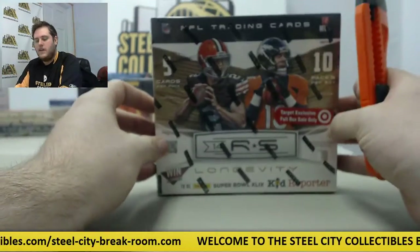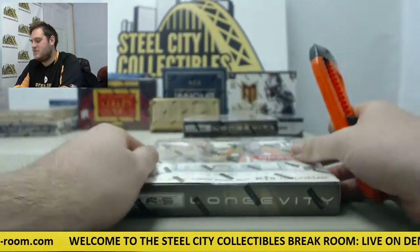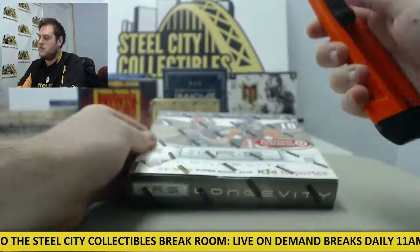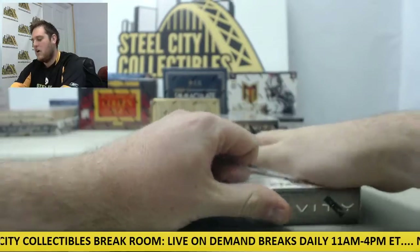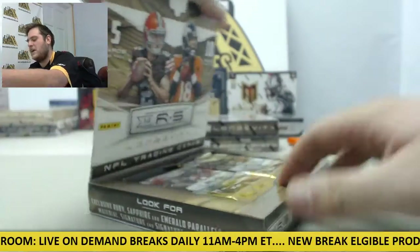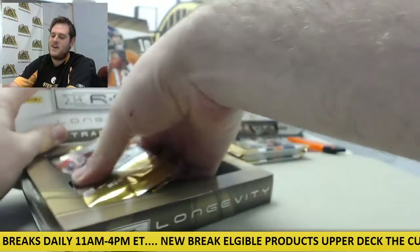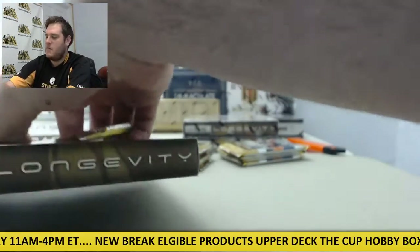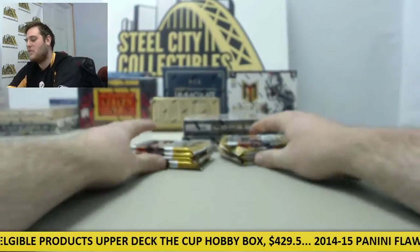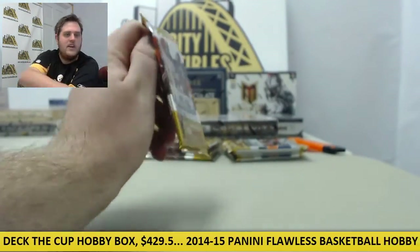All right, this is box number two of Panini 14 Rookies and Stars Longevity Football, opening this up for Steel City Collectibles. Any of the cards you see here will be listed on the website. Factory sealed, of course. Everything we open, we get right from the distributor, always factory sealed. I know some guys are a little bit shady — you don't know if they've gone through or they're leaving packs out. Never here. I'm trying to get you guys all the hits, and I'm trying to get Steel City all the hits because that's what we're opening for. So let's get going with box number two.